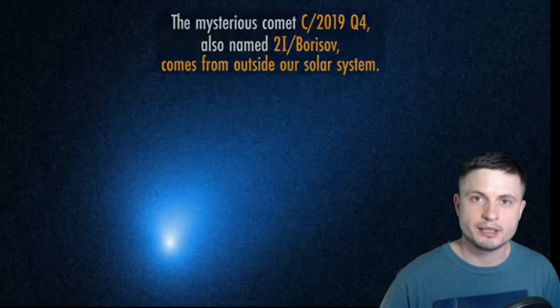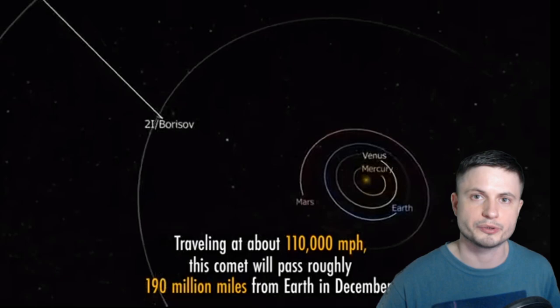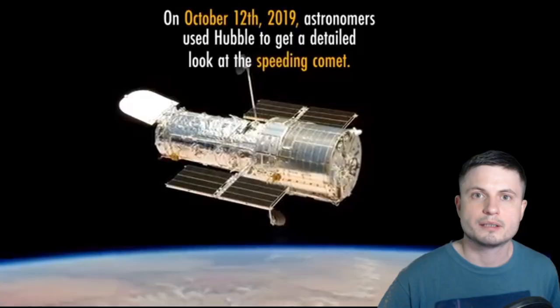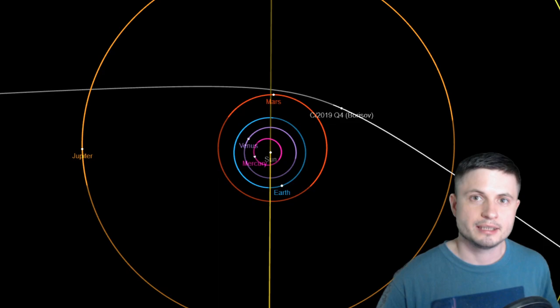Both comets were definitely different from what we expected them to be. The observations from Borisov are relatively recent but are based on long-term observations from the Hubble telescope, which looked at various emissions the comet was producing. All of these emissions started really early on, which is how we were able to discover it. It was found by an amateur astronomer who spotted it much earlier than any professional was able to.